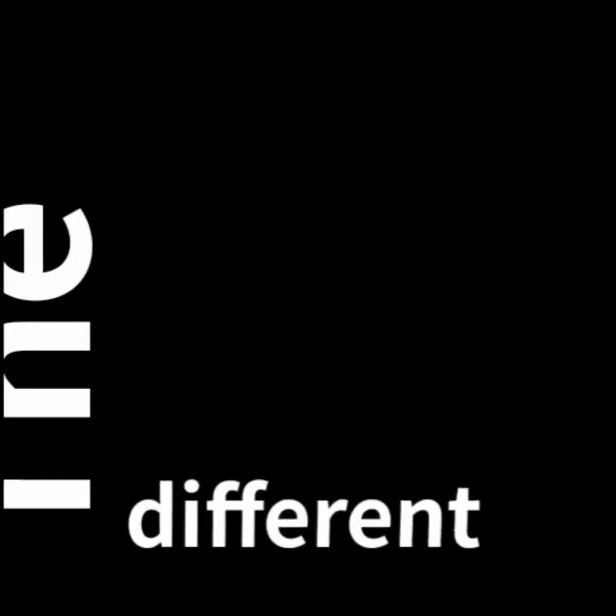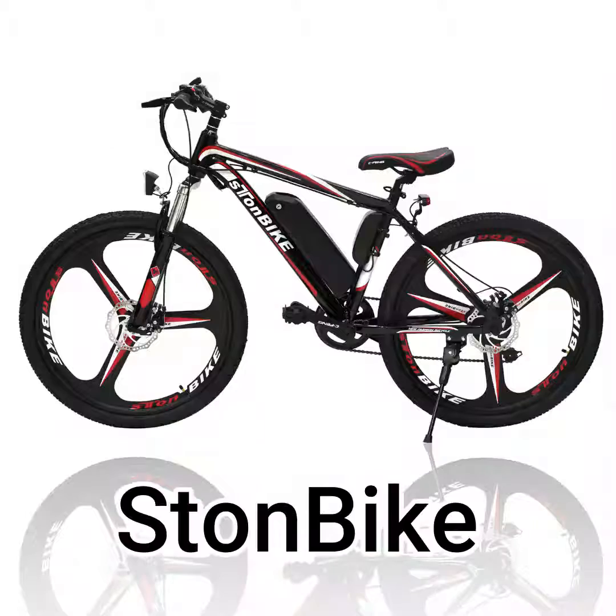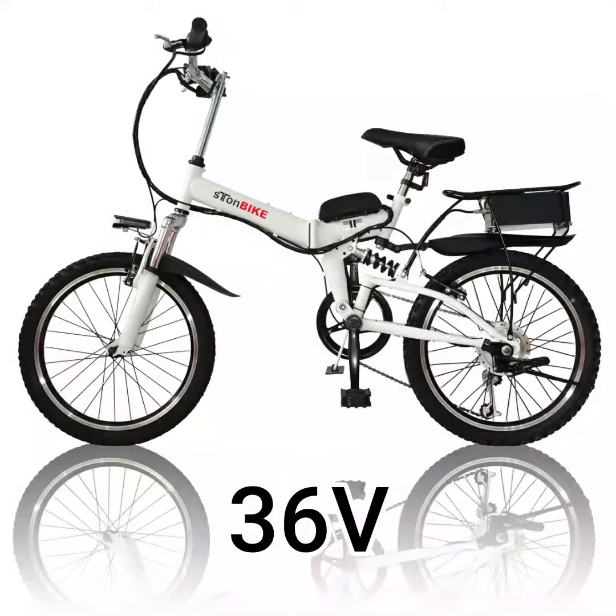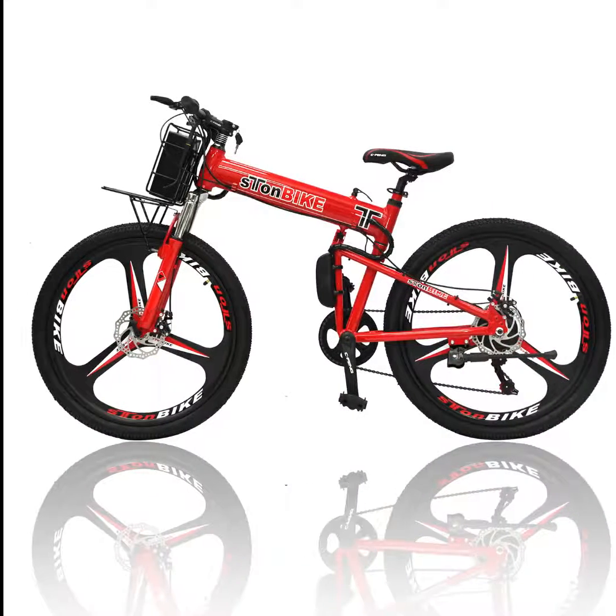For e-bikes, what is the difference between 36 volts, 48 volts, and 60 volts? Electric bicycles come in 36 volts, 48 volts, 60 volts, and other different voltages.